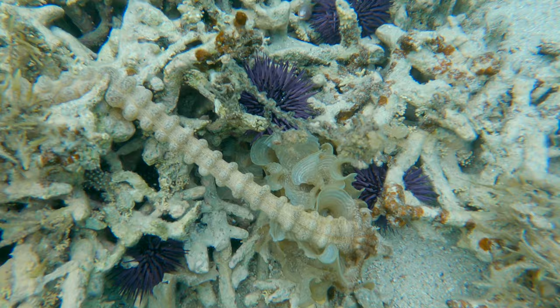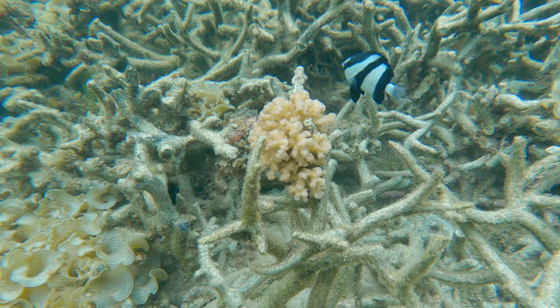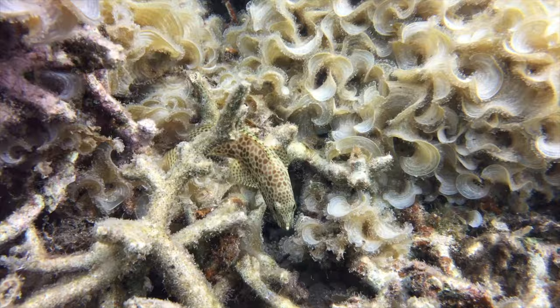Putting one's head into this warm water and immediately one can see the reef is suffering. Lots of sea urchins around and algae overgrowth on the corals. There is still the odd pop of colour and there are a wide variety of fish, but let's be honest — our reefs are in trouble.